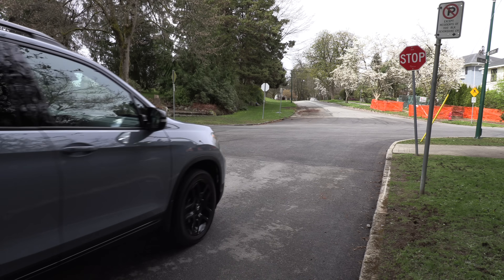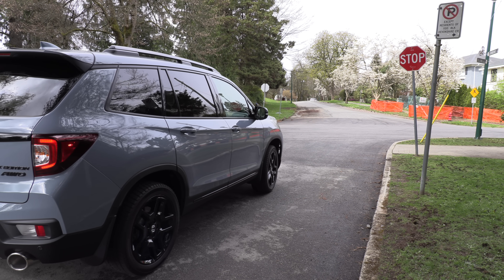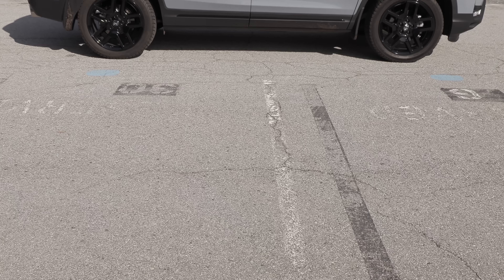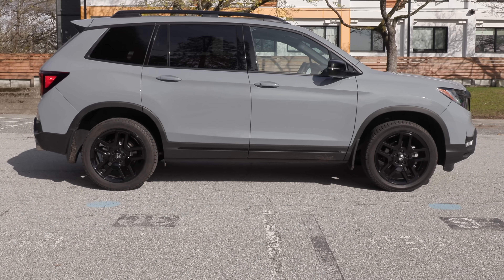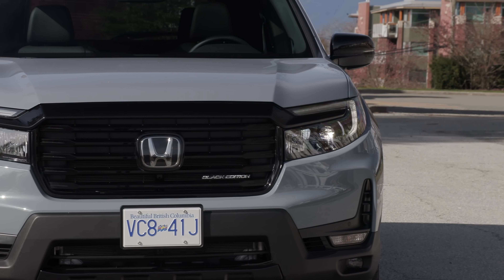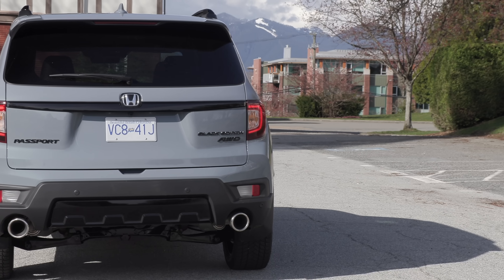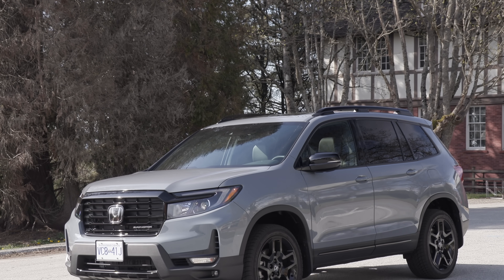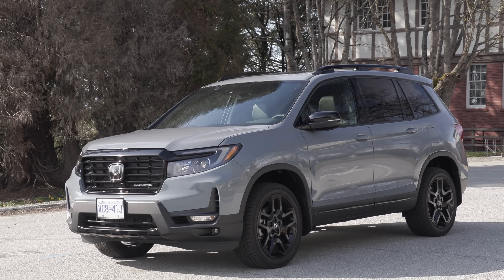Based on the Pilot, the Passport is slightly shorter and looks a little more stubby, but that's an advantage for maneuverability. On the outside, it offers 8.1 inches of ground clearance and comes standard with LED headlights, LED tail lights, LED fog lights, body color door handles, dual exhaust pipes, 18-inch wheels — with 20-inch available — and a compact spare tire.